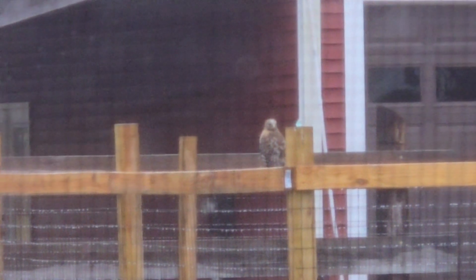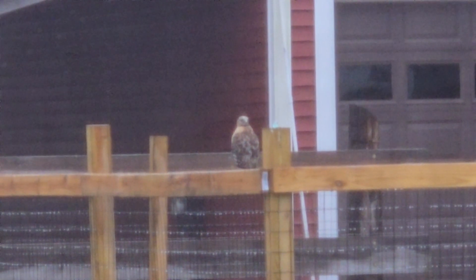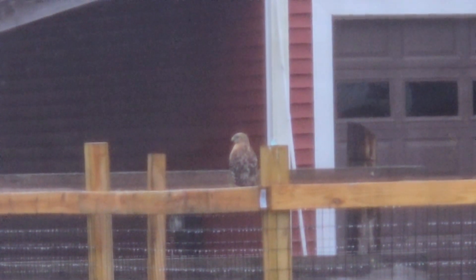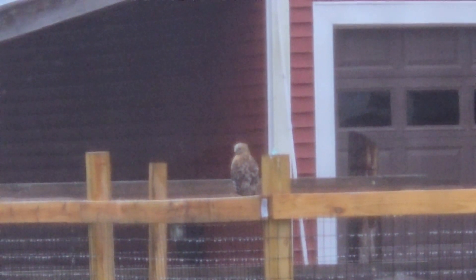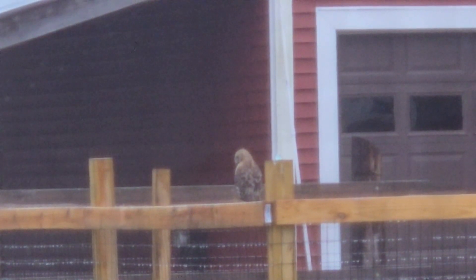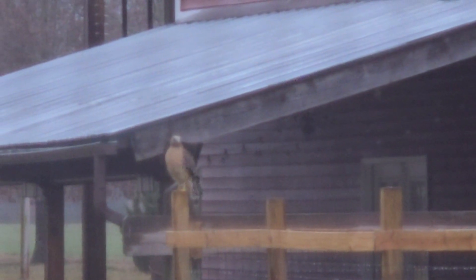I am 90% sure that this is a red-shouldered hawk. If it is a red-shouldered hawk, then it is native to our area — southeastern Virginia — and it lives here year-round. They like woodlands near bodies of water like rivers and swamps, and they eat all kinds of little critters like small birds, mammals, and amphibians.